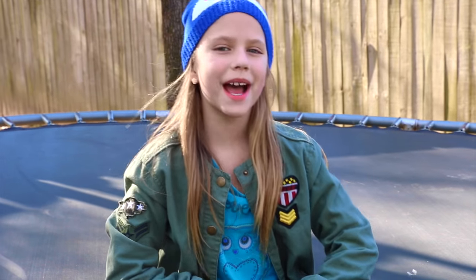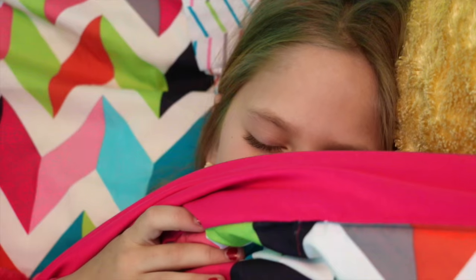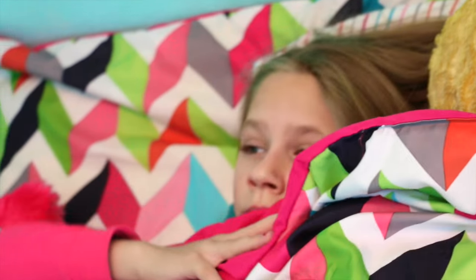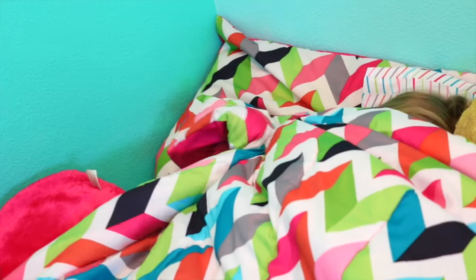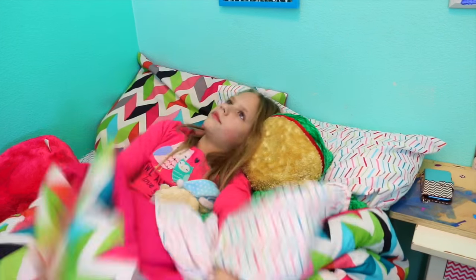Hi guys, welcome to my morning routine for school in the winter — it was so much fun filming this, so I hope you enjoy it! Almost every morning I wake up at 9, get out of bed, and then I realize it's too cold, so I might just sleep in a little. Then it's actually time for me to get out of bed.